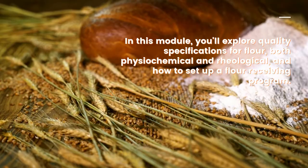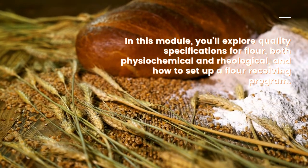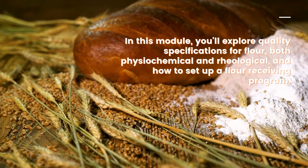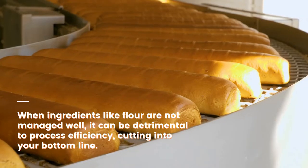Here's what this online certification course covers. In this module, you'll explore quality specifications for flour, both physiochemical and rheological, and how to set up a flour receiving program.